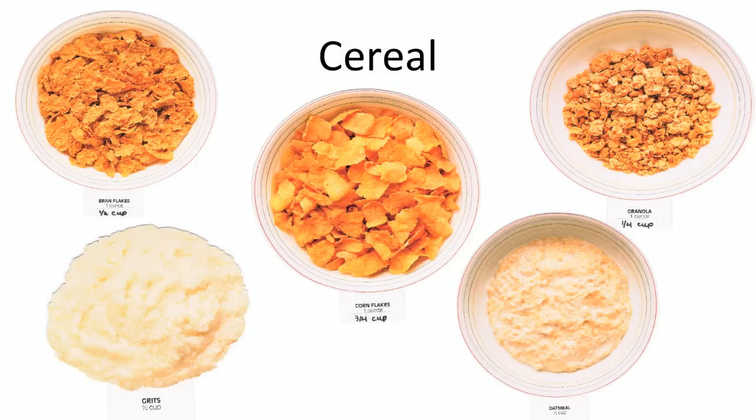Next we have cereal. For a regular unsweetened cereal like Cheerios and Corn Flakes, you get three-fourths of a cup. But the gold standard breakfast cereal for someone with diabetes is oatmeal — and not the instant kind that comes from a packet, since that has a lot of added sodium and sugar. One half cup of cooked cereal is a carb choice, and a high-fiber cereal is an excellent choice for breakfast for someone with diabetes.